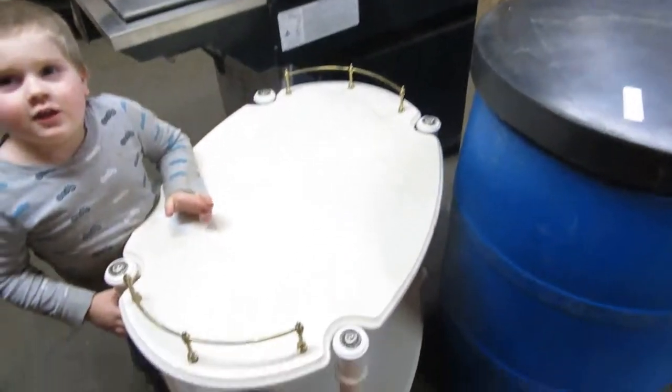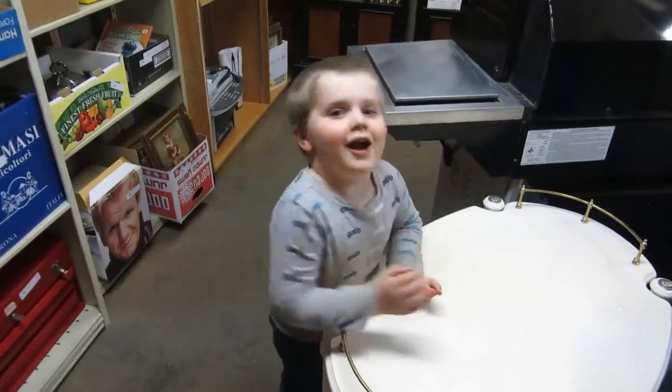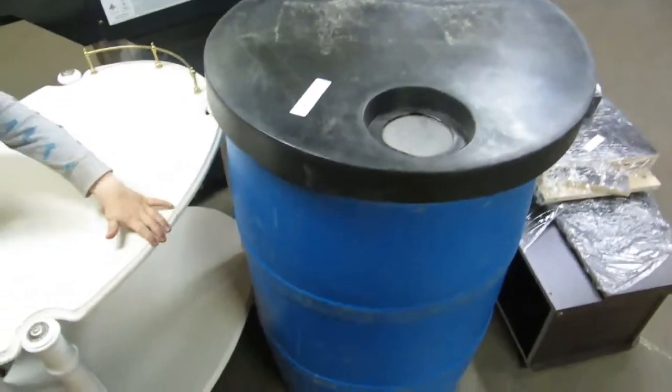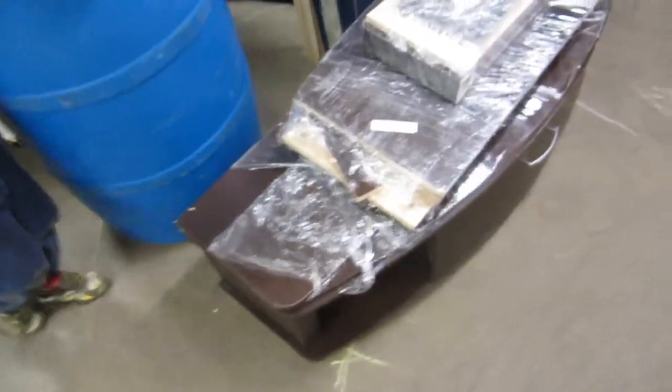So this is a white table. Mommy's always working — we all work together. We got a rain barrel here so you can catch your rain, water your lawn, be good to the environment and all that stuff.